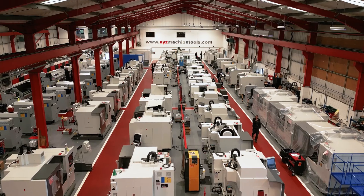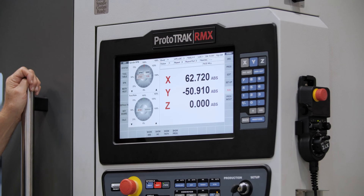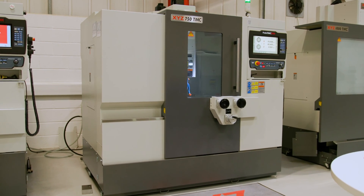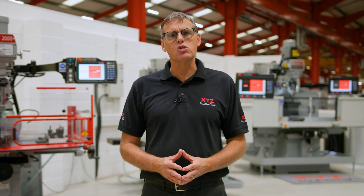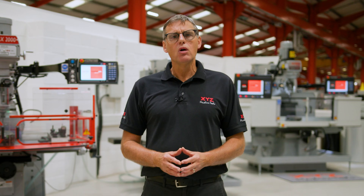For many years XYZ have been successfully selling their range of CNC milling machines fitted with the Prototrack control, but some of the users have come back to us and said they'd like to make their machine a little bit more productive. So by collaborating with Southwestern Industries, who make the Prototrack control, we've developed a new product called the TMC — the Tool Room Machining Center.